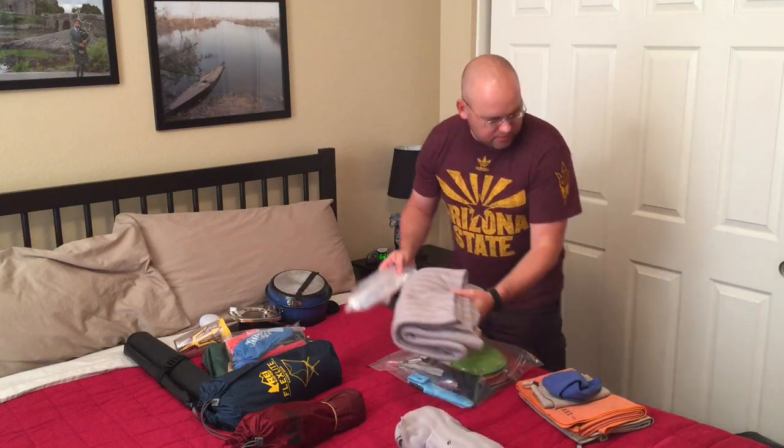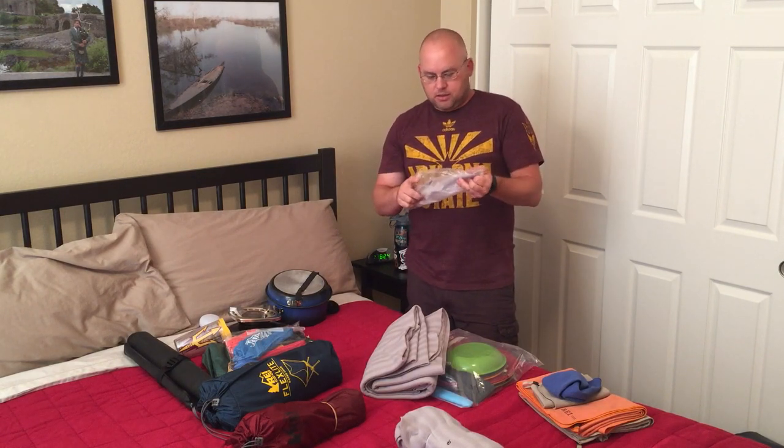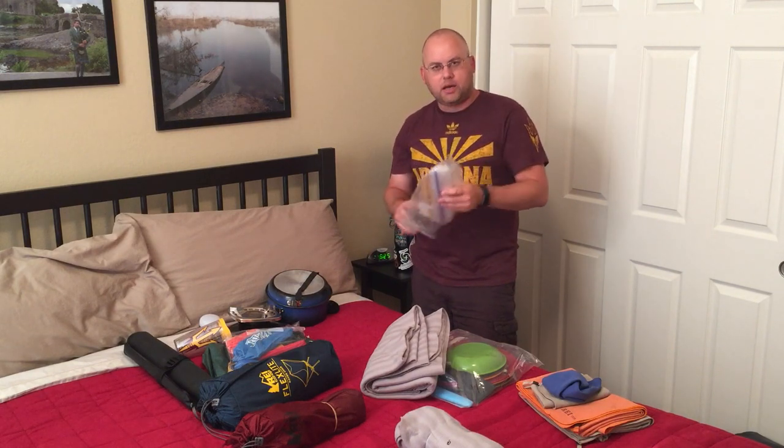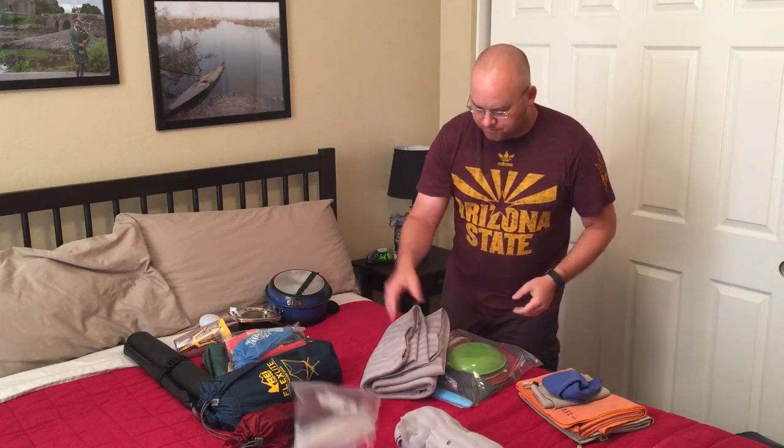Ziploc baggies are your friend — we bring a ton of these in all different sizes and probably have another batch in my pack. Since we're buying food up there, we want extra ones so we can repackage things once we open them. For example, if you get Ritz crackers with pepperoni and cheddar cheese, they don't have a resealable bag, so we'll put everything in a Ziploc, ditch the box, and save space in the car.